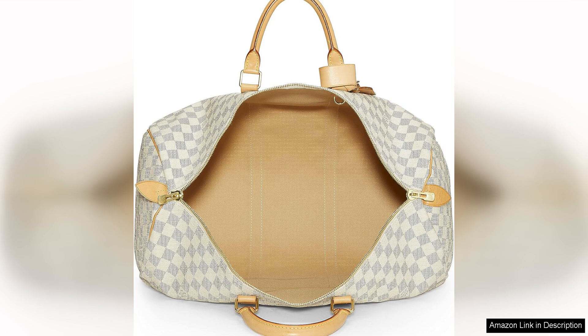In conclusion, the Louis Vuitton pre-loved Damier Azur Keepall 50 in white is a must-have for anyone with a passion for luxury travel accessories. With its impeccable design, durable construction, and timeless appeal, this bag is sure to be a beloved staple in your collection for years to come.